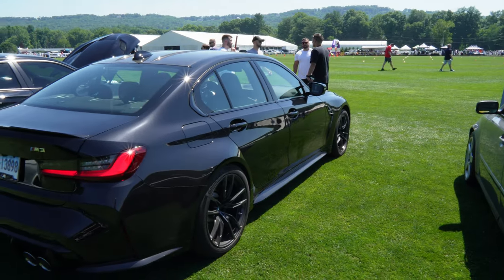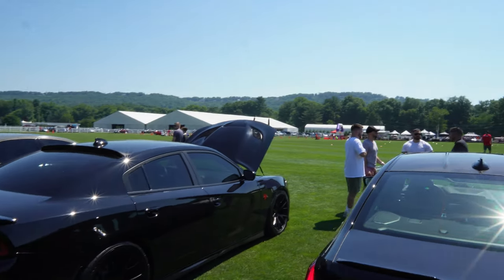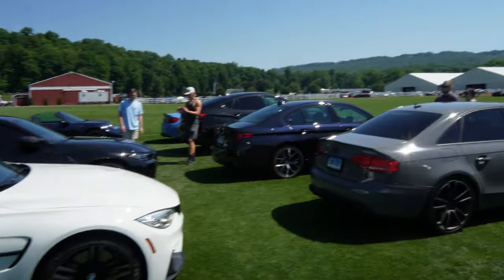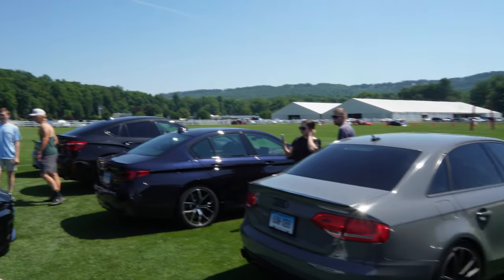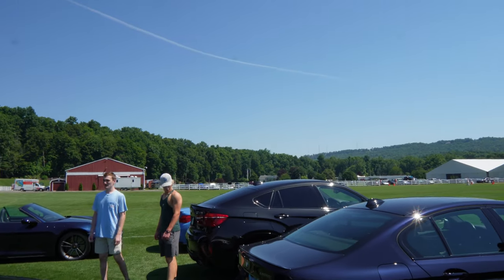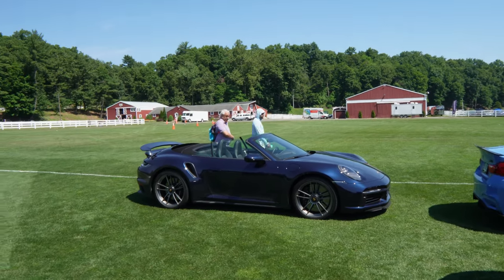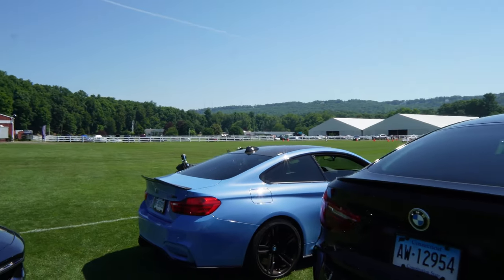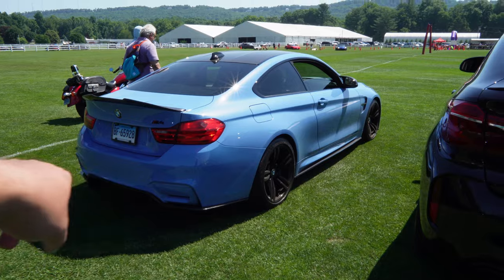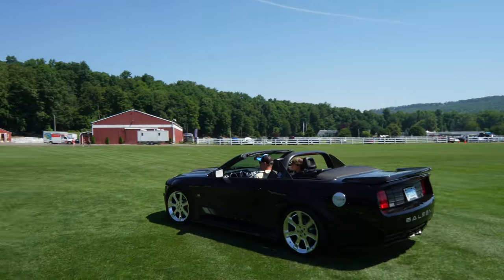We got a nice M3 here, black on black, we got a Hellcat right next to it, black on black. Big boy. You got the M3, the S4, M550, the M4, and the X6M — really nice setup going on over here. Got the Porsche convertible too. Check out this M4 — love that duckbill spoiler, huge carbon fiber spoiler. This thing's rumbling, you got carbon fiber on the bottom.